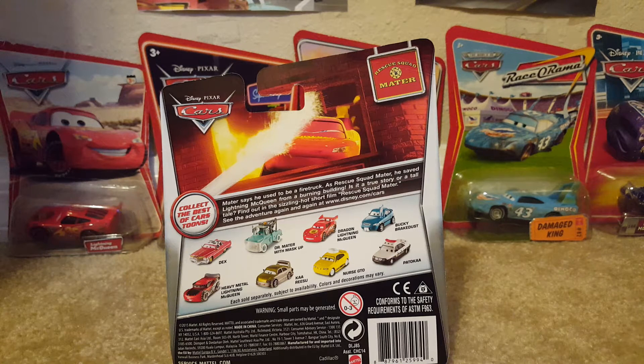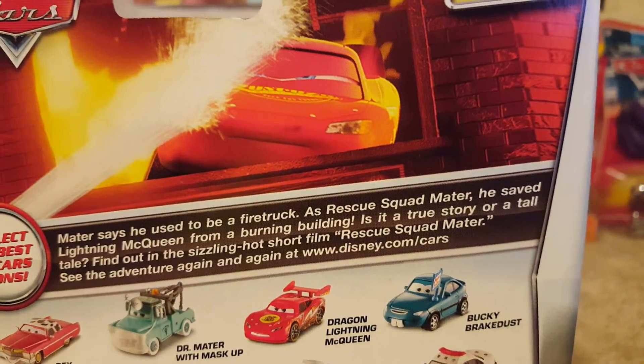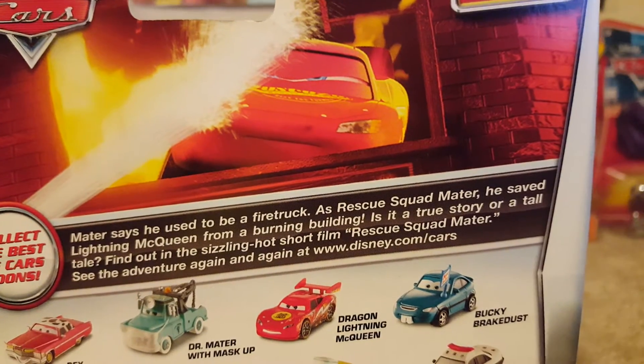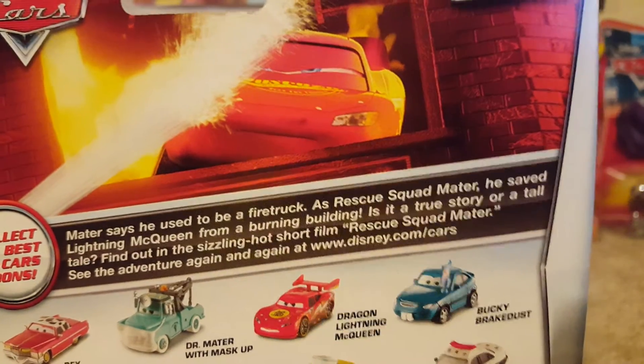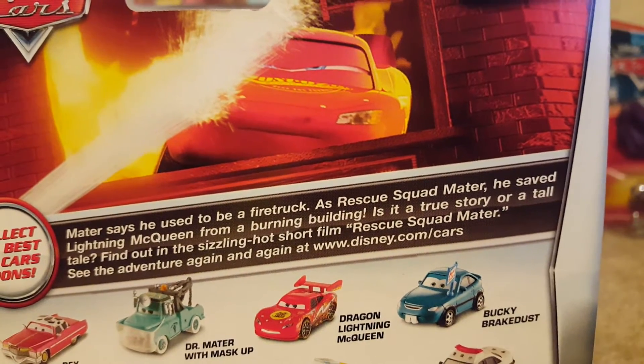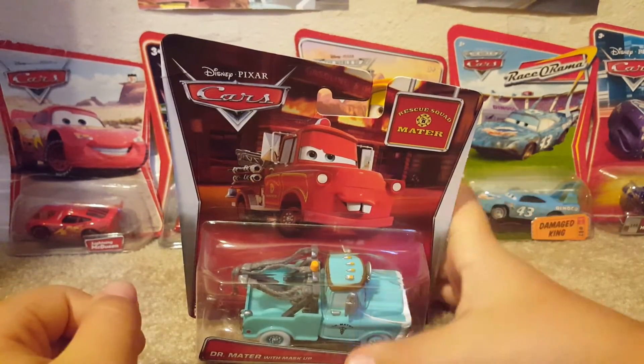That's unfortunate sometimes, as I don't really like going there, but sometimes you just have to. There's also a little bio on the Cars 2 and 9 packaging, and it says: 'Mater says he used to be a firetruck. As Rusty Squad Mater, he saved Lightning McQueen from a burning building. Is it a true story or a tall tale? Find out in the sizzling hot short film Rusty Squad Mater. See the adventure again and again at www.disney.com/cars.' Now let's get this diecast opened up.